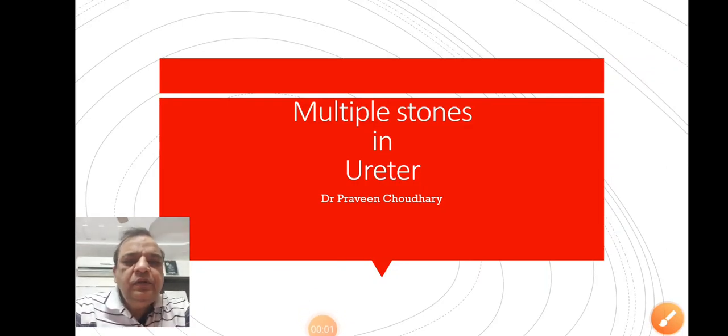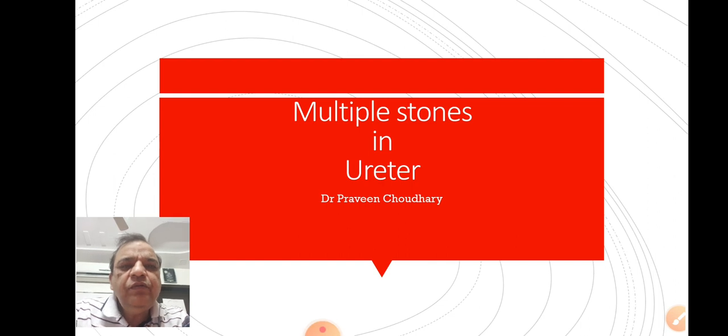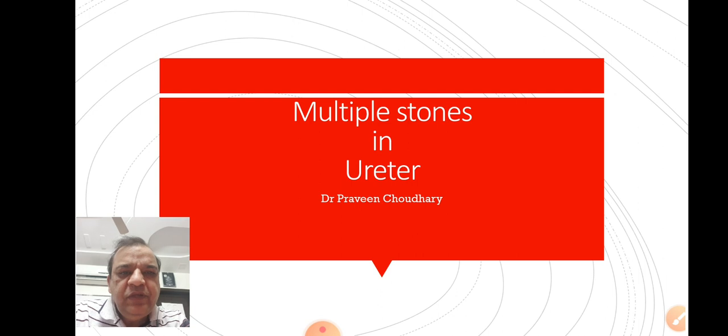Hello friends, today I am going to demonstrate an interesting case of a patient who actually had multiple stones in the ureter. As you may be aware, in the urinary system, stones may be formed in almost all the organs like kidney, ureter, urinary bladder, urethra, and as well as prostate.